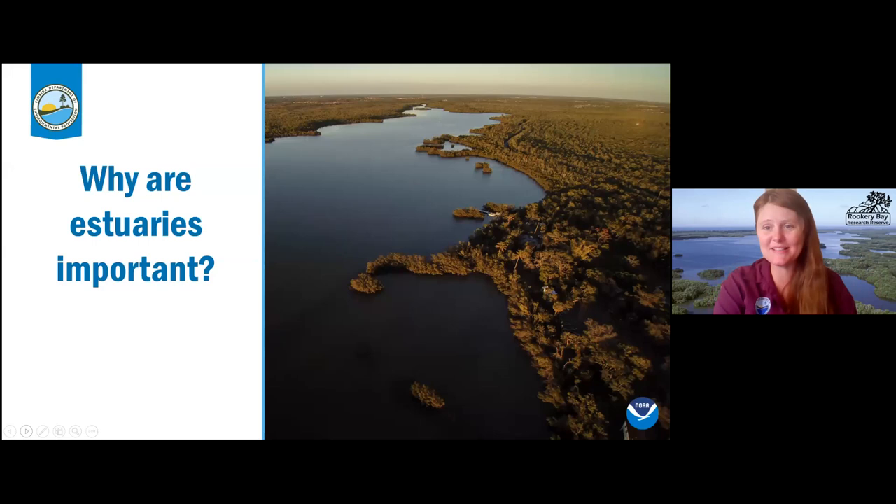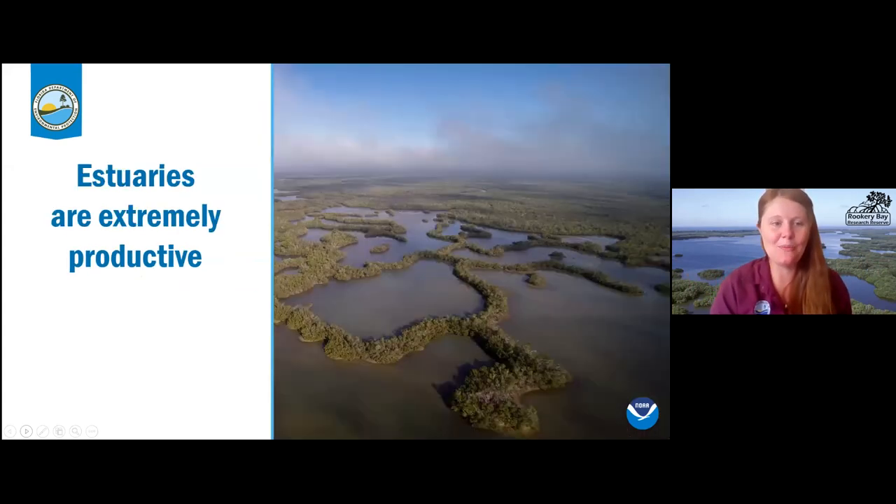Why are estuaries so important? Here in Southwest Florida, we're really lucky — we are a mangrove-dominated estuary, which is pretty rare. Usually other types of vegetation dominate estuary areas. Our mangrove leaves are constantly dropping, and when they fall into the water they add a rich wealth of nutrients. If you think about the open ocean, most of it is a desert, and so lots of animals are drawn into these coastal estuaries because there is so much food.